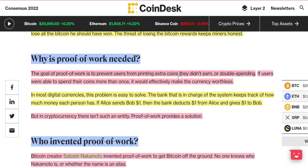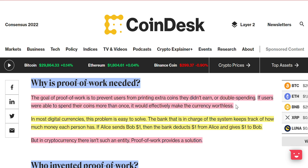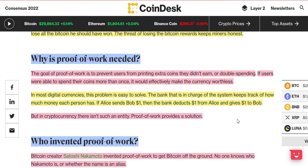When money's involved, people tend to follow the rules, especially if they're going to get a reward for it. Why is proof of work needed? The goal of proof of work is to prevent users from printing extra coins — they can't just copy and paste — or double spending. If users were able to spend their coins more than once, it would effectively make the currency worthless. In most digital currencies, this problem is easy to solve: the bank in charge keeps track of how much money each person has. If Alice sends Bob $1, the bank deducts $1 from Alice and gives $1 to Bob. But in cryptocurrency there is no such entity, so proof of work provides a solution.